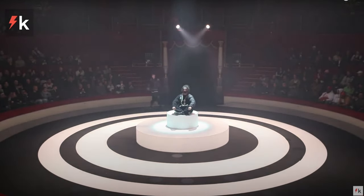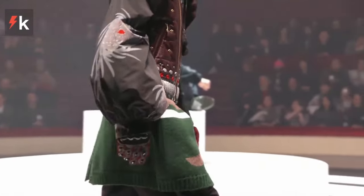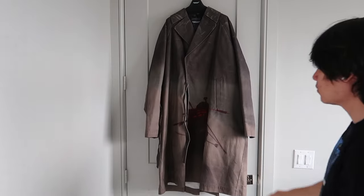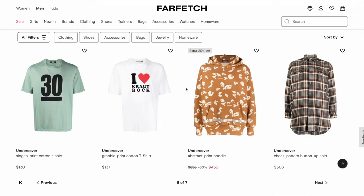Honestly, the whole collection from this season was amazing and if you had the time, I'd highly suggest you check it out if you're not familiar. I'll leave a direct link down in the description to the Hypebeast article covering the collection. I'd say this coat is one of the more toned down and tame pieces of the collection. I was super lucky when I found this coat on Farfetch.